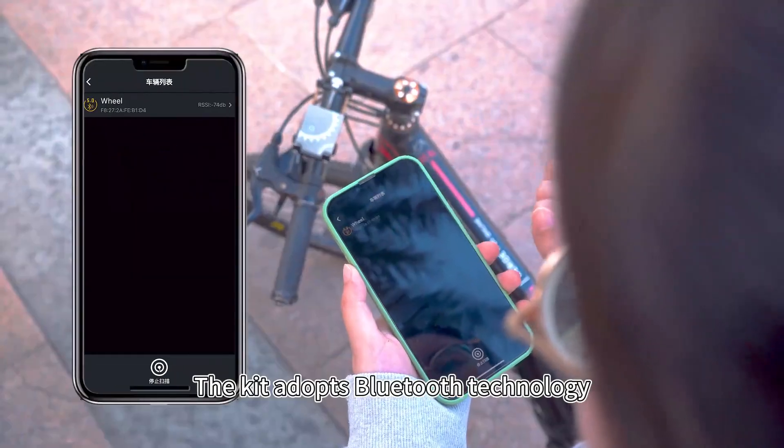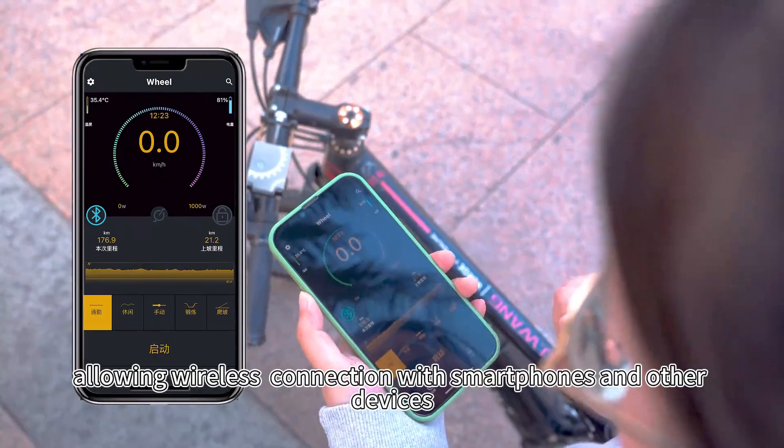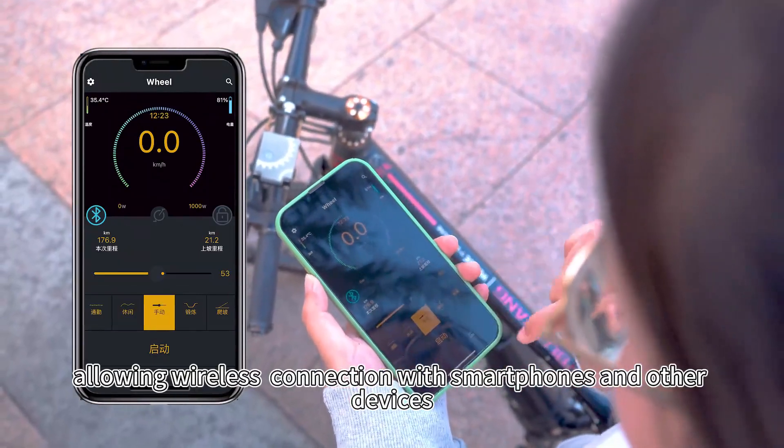The kit adopts Bluetooth technology, allowing connection with smartphones and other devices.